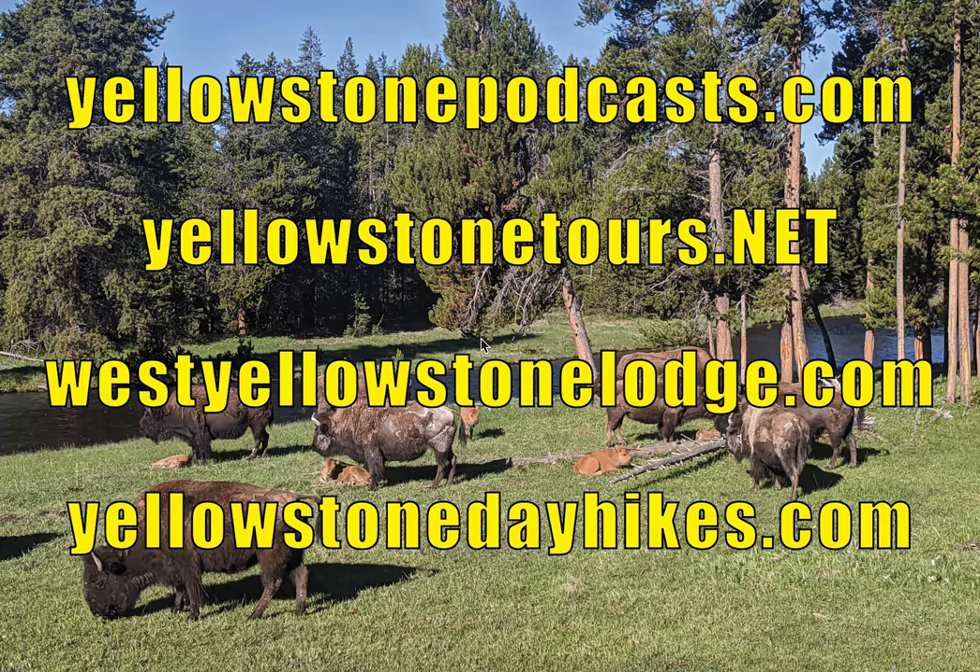People then ask about the summer months. From a weather perspective, the summer months are generally an awesome time to come, although we always like to tell people that it can snow here any time of the year except July. I remember years when we had eight days of snow in a row towards the end of June, and old-timers tell me about times when it actually did snow in July, but in the 17 or 18 years I've been in this area, I haven't seen snow in July. The downside in summer is that it is really, really, really crowded.